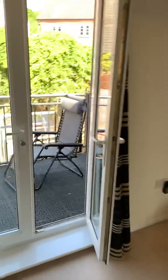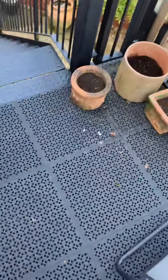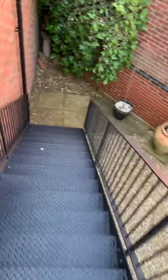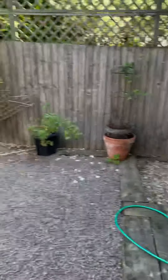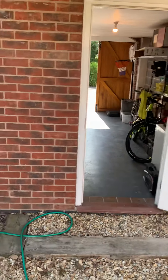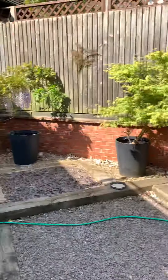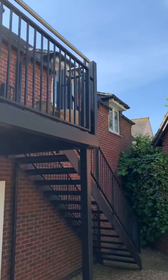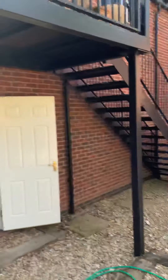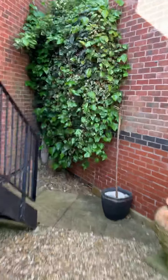Taking you downstairs to the garden — a nice little garden with the garage there, rear access, and a nice little garden space.